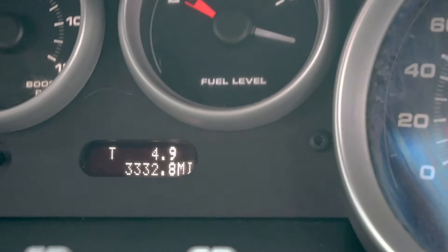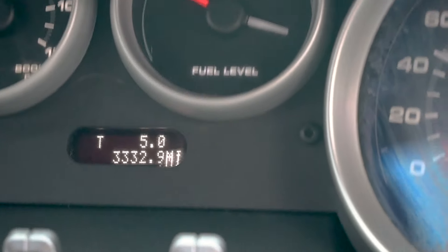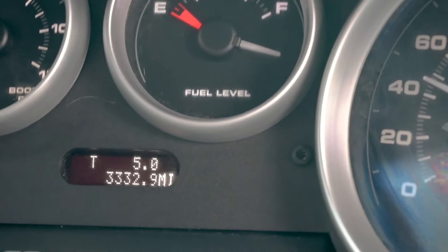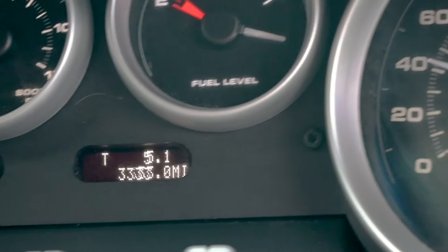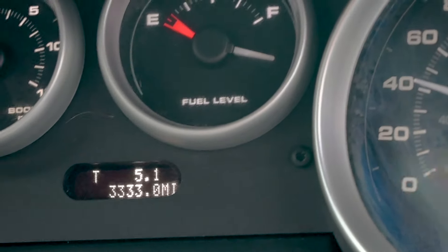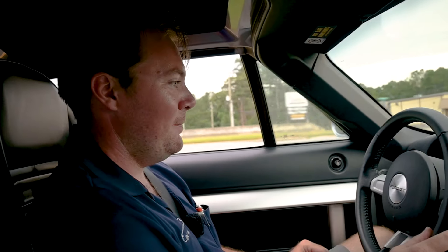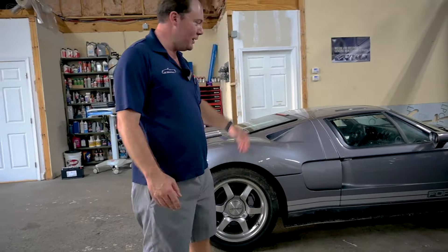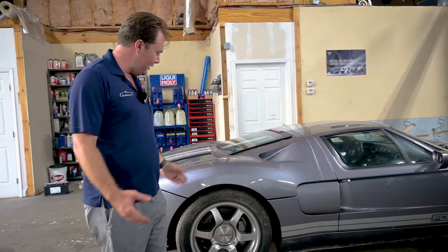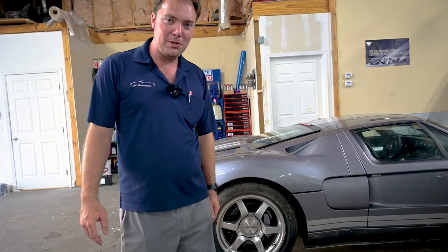We are about to hit a mileage milestone here at 3,333 miles — look at that, 3-3-3-3! Super cool. Well, that completes our inaugural drive in the Horde GT. It was a lot more enjoyable to sit in for this trip. We got a full tank of gas and everything seems to be working properly. We appreciate y'all tuning in and we'll see you on the next episode.